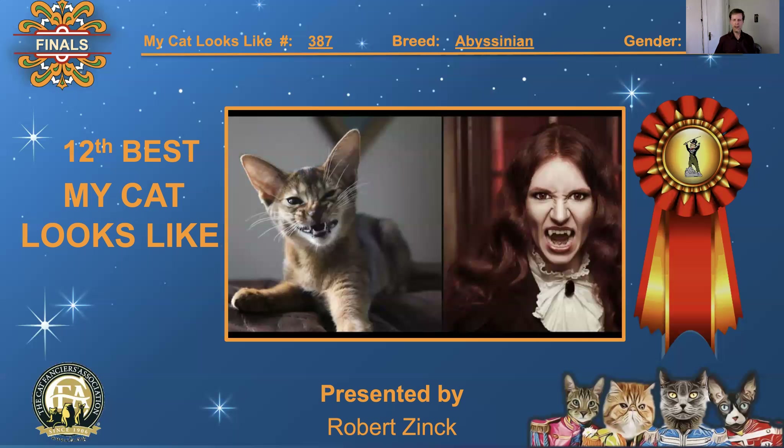Number 387, Abyssinian, breed female — both female. A female vampire and a female Abyssinian, complete with long teeth and scary faces. Great comparison, I like that. 12th best, 'My Cat Looks Like.'